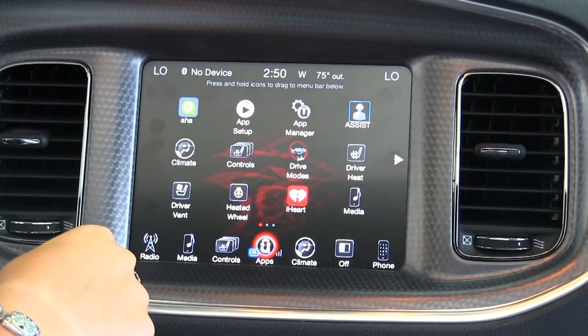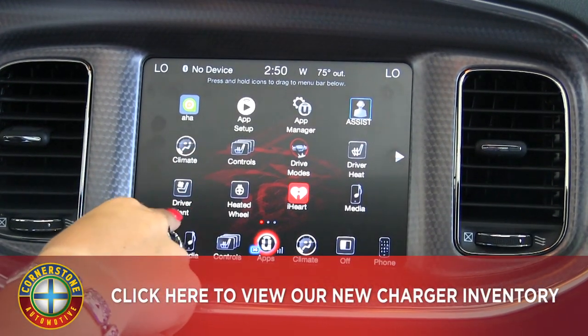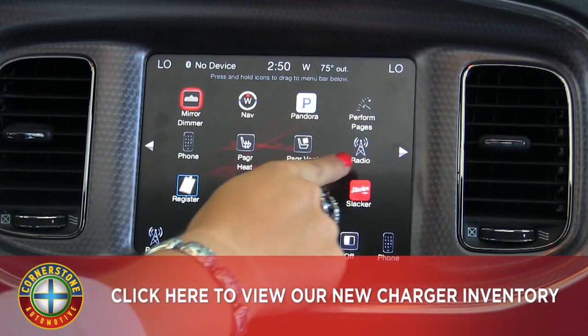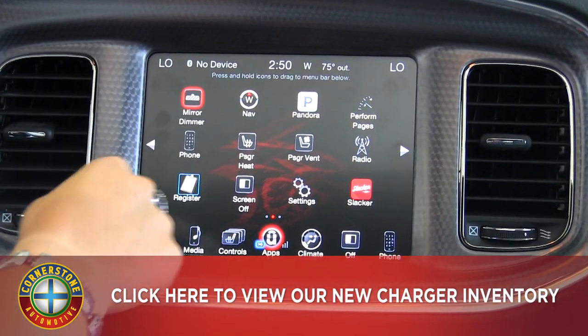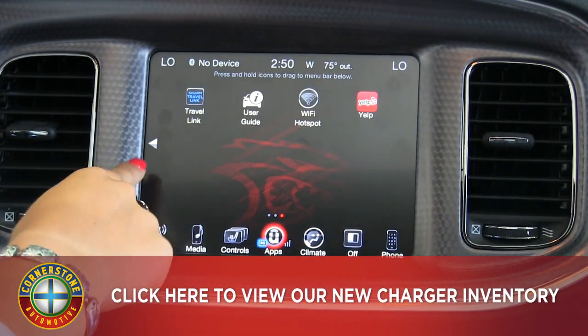We do also have a really nice app screen here with different apps. You can control your heated seats and ventilated seats here. We do also have iHeart Radio, navigation, and Pandora Radio. And then on the next screen, we do also have a Wi-Fi hotspot.